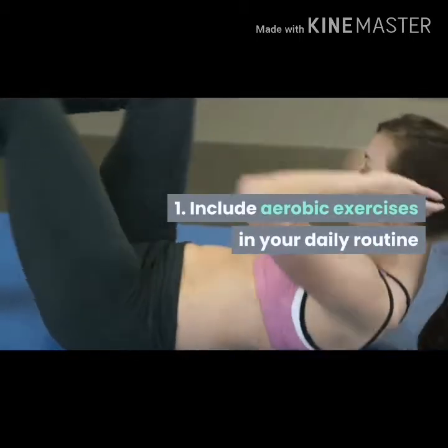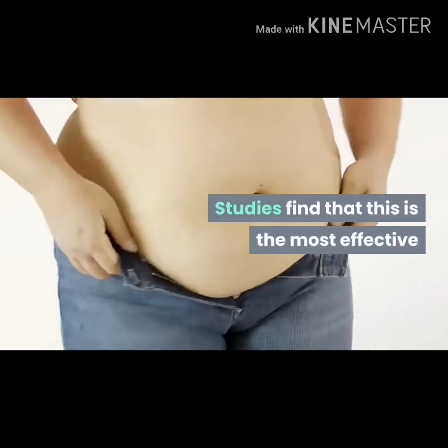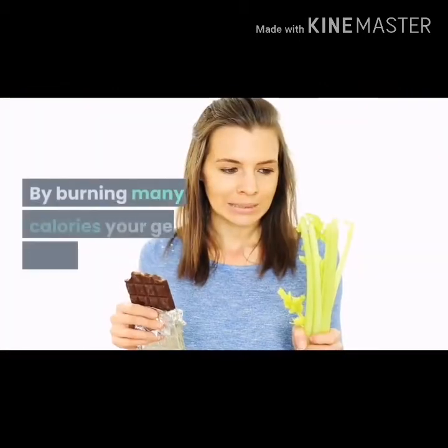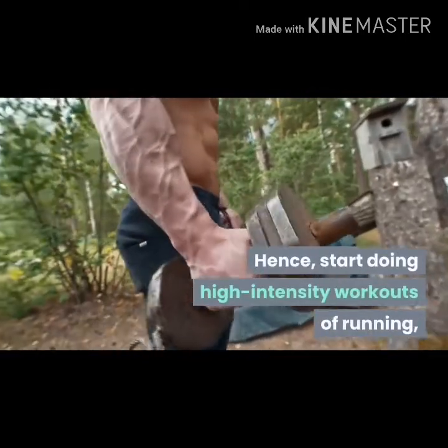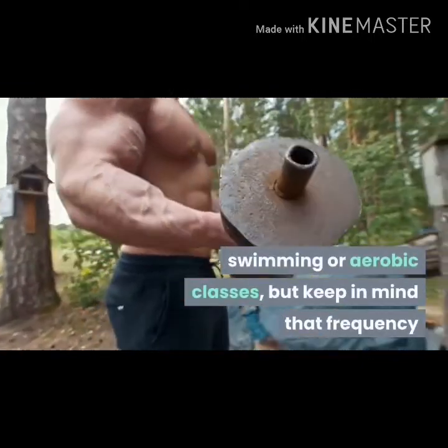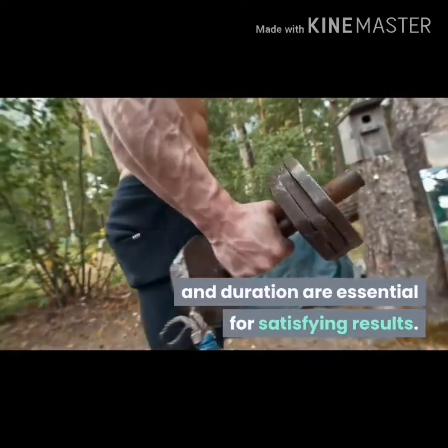Include aerobic exercises in your daily routine. If you want to burn fat fast, there is no getting around cardio training. Studies find that this is the most effective form of exercise to reduce belly fat. By burning many calories, your general health will improve. Start doing high-intensity workouts of running, swimming or aerobic classes, but keep in mind that frequency and duration are essential for satisfying results.